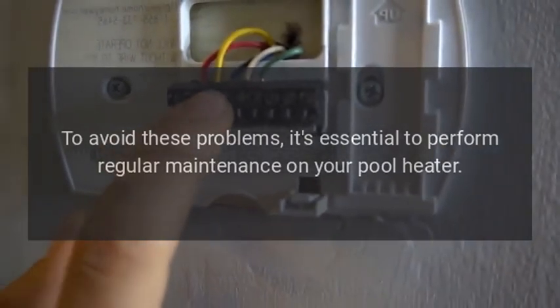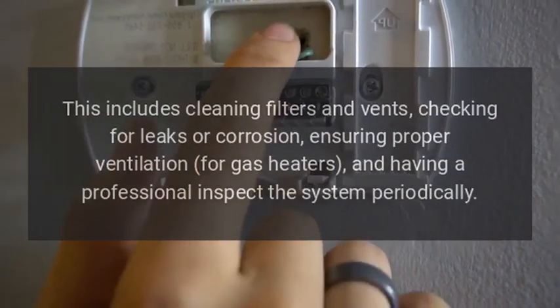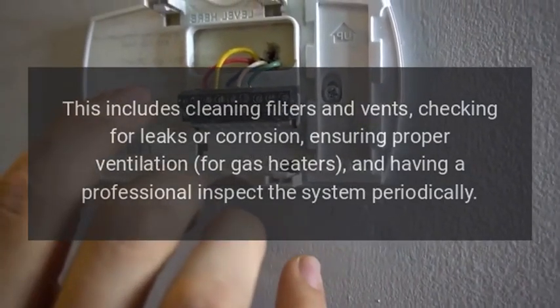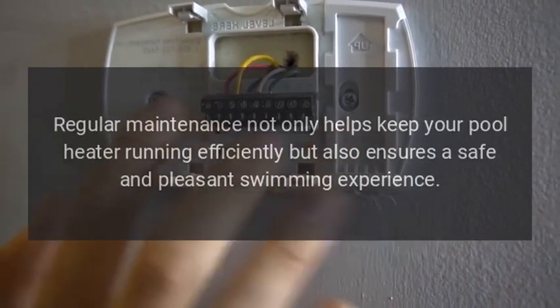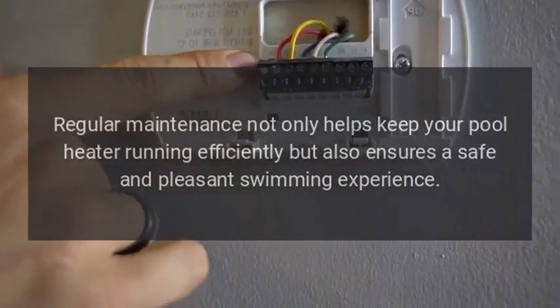To avoid these problems, it's essential to perform regular maintenance on your pool heater. This includes cleaning filters and vents, checking for leaks or corrosion, ensuring proper ventilation for gas heaters, and having a professional inspect the system periodically. Regular maintenance not only keeps your pool heater running efficiently but also ensures a safe and pleasant swimming experience.